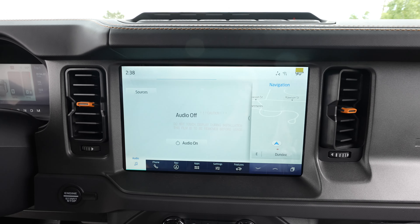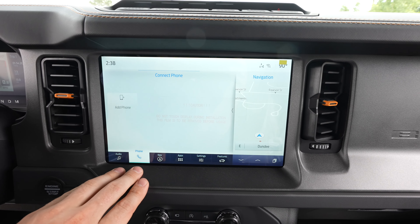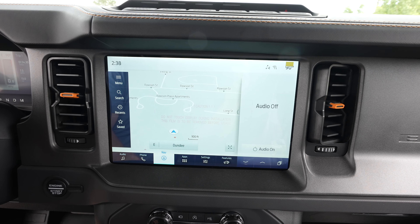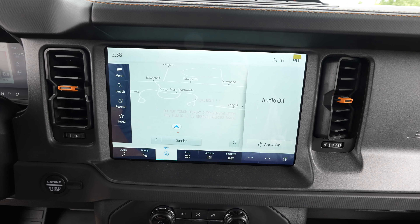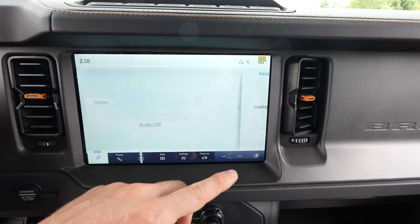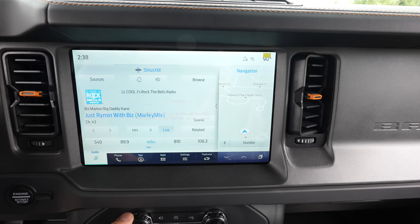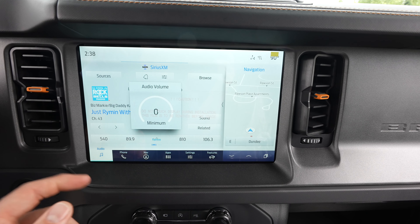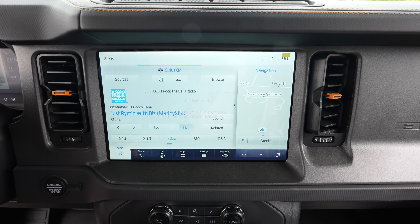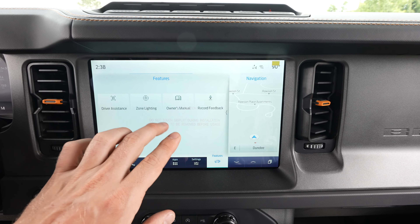That brings us to the massive touchscreen display. It does have wireless CarPlay, wireless Android Auto, and 4G LTE connection. Obviously it's got navigation — right now navigation is taking up the main screen, but if I push audio it'll switch them. As of 2023 you can get full-screen Apple CarPlay and Android Auto, which is really cool. Really nice touchscreen with lots of features — you have your zone lighting and all that stuff right here.